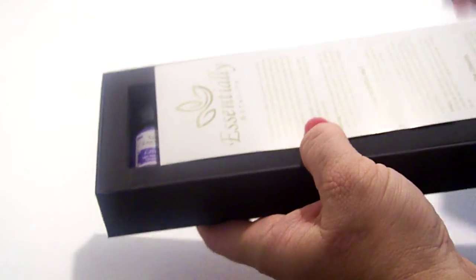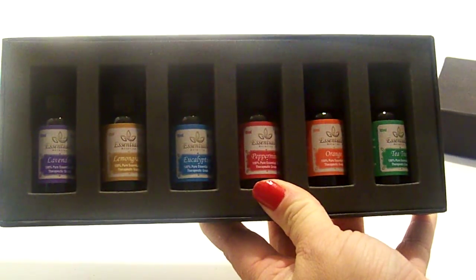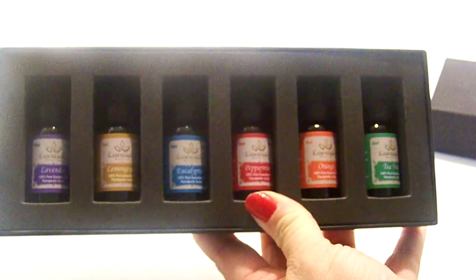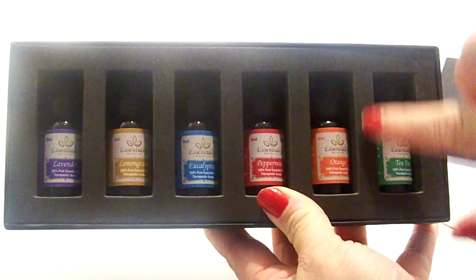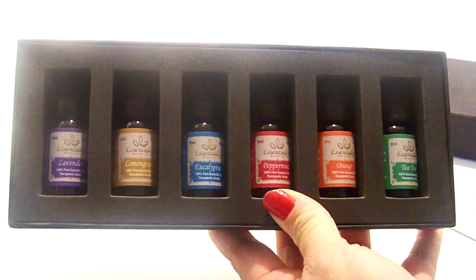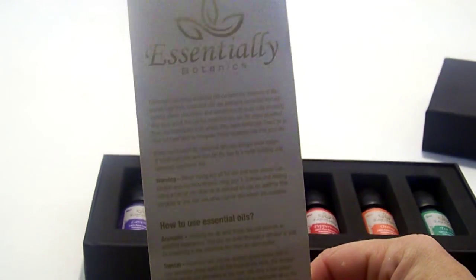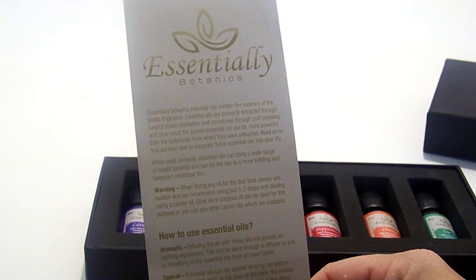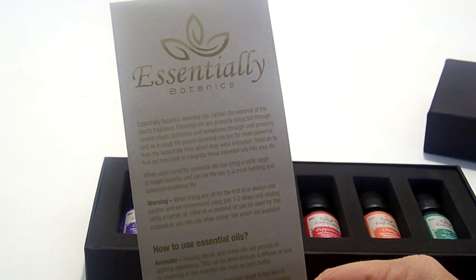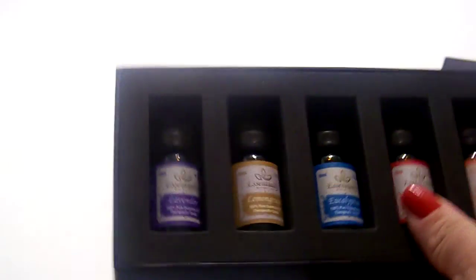Once you open it, the first thing you see is this card on the front, and you can see all the different essential oils already neatly packaged. There's a foam insert around each one, which is cool because it keeps them from clanking together and getting damaged. The card says Essentially Botanics and lets you know how to use the essential oils and how to blend the different oils.